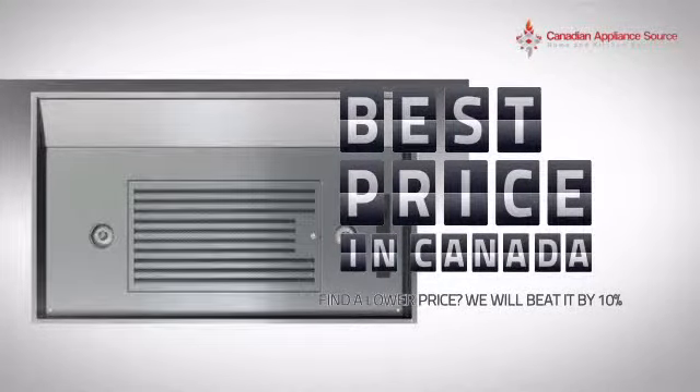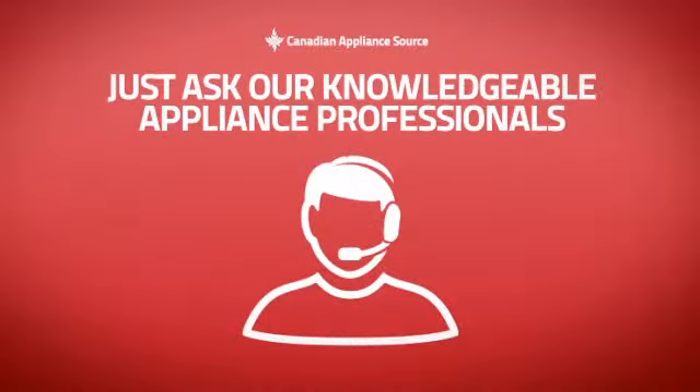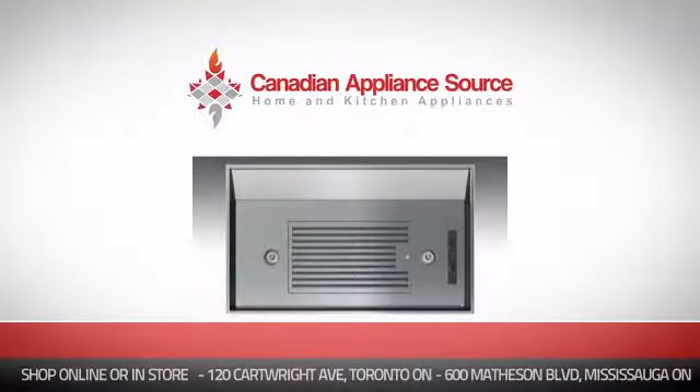Why buy your hood at retail prices when you can get it at the best price in Canada? And if you're not sure which hood you should choose, just ask one of our knowledgeable and expert appliance professionals.